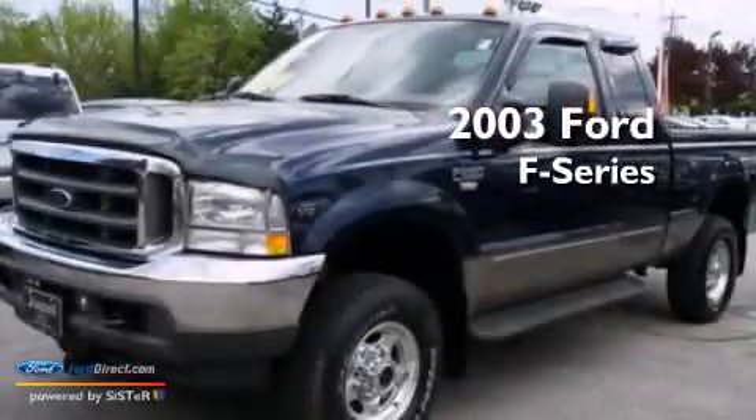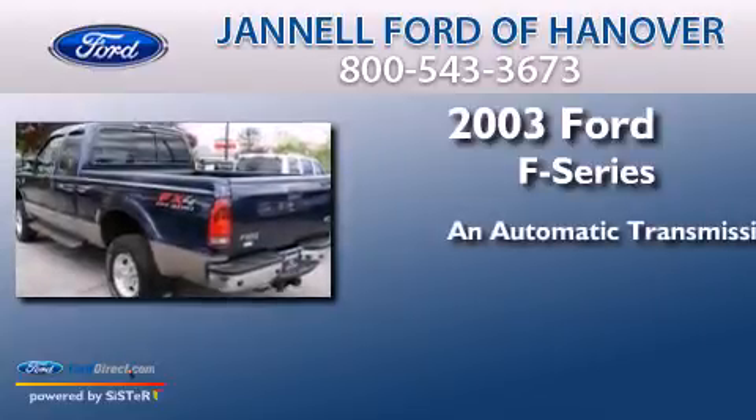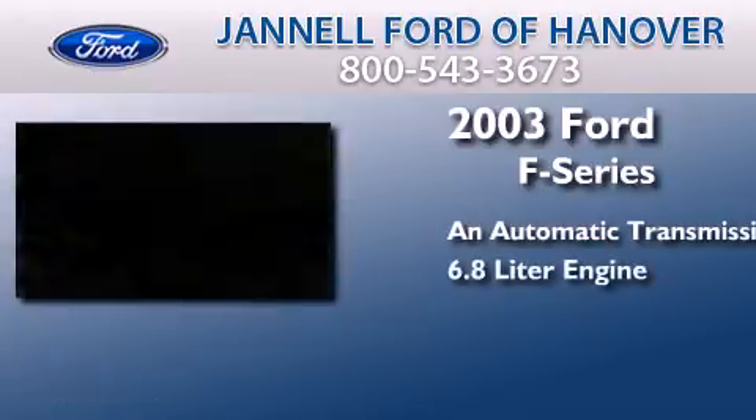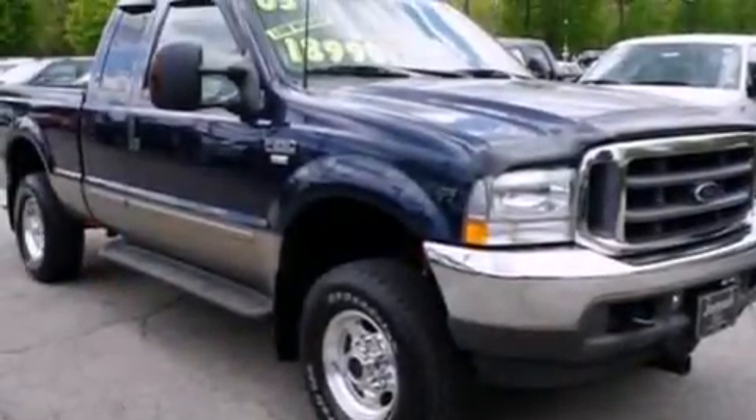This is a 2003 Ford F-Series. This truck has an automatic transmission and a 6.8 liter engine. All of the following features are included.